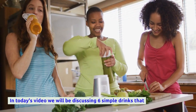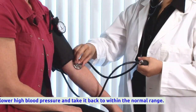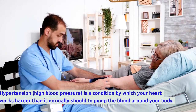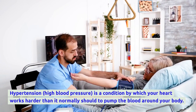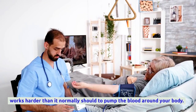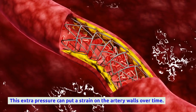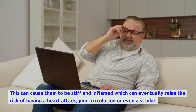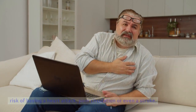In today's video we will be discussing six simple drinks that lower high blood pressure and take it back to within the normal range. Hypertension, or high blood pressure, is a condition by which your heart works harder than it normally should to pump blood around your body. This extra pressure can put a strain on the artery walls over time, causing them to become stiff and inflamed, which can eventually raise the risk of having a heart attack, poor circulation, or even a stroke.